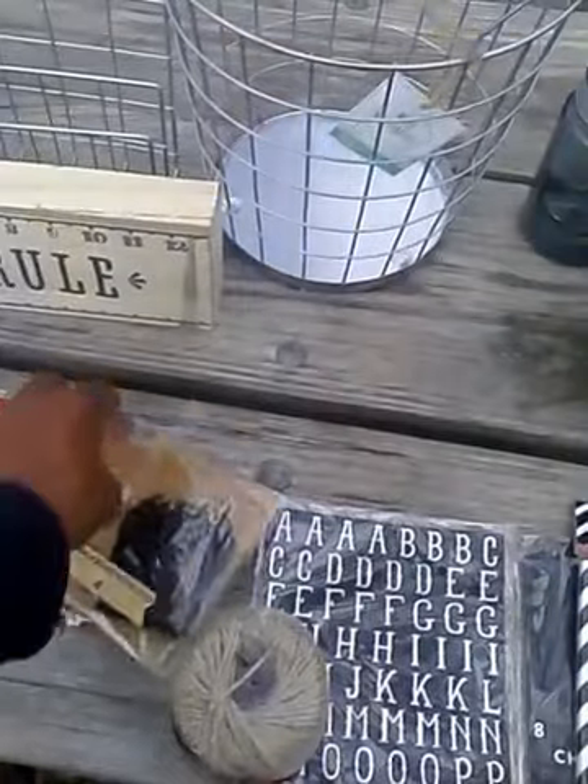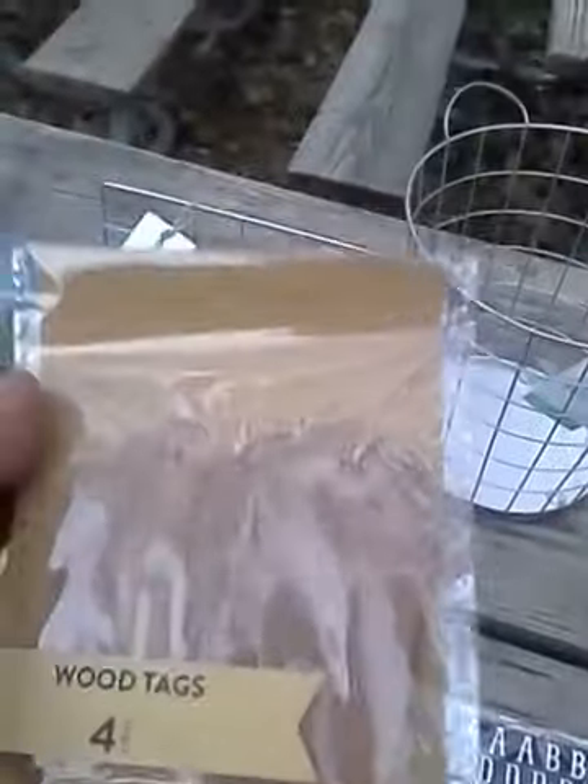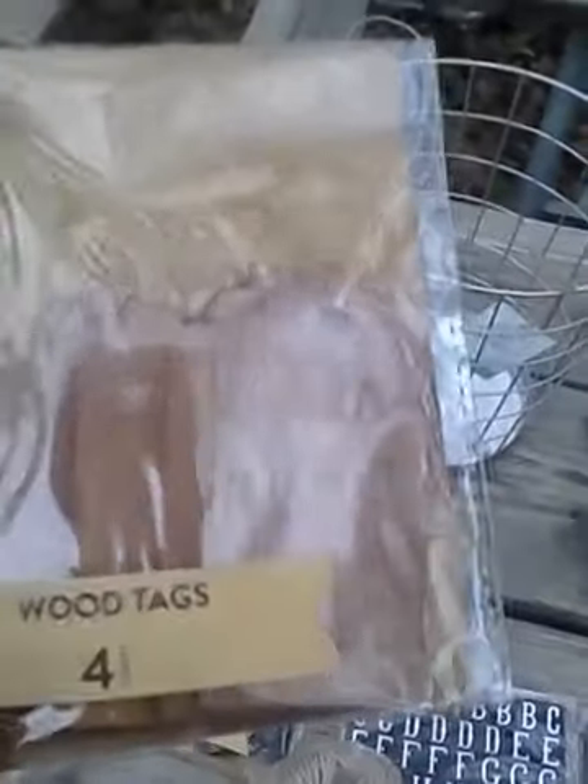I got these wood tags — they're four for a dollar. I'm going to do the 'Be My Guest' with Denise; I'm gonna dupe her beverage tags that she copied from Ballard Designs. I got a roll of jute twine that was a dollar — all these were a dollar.